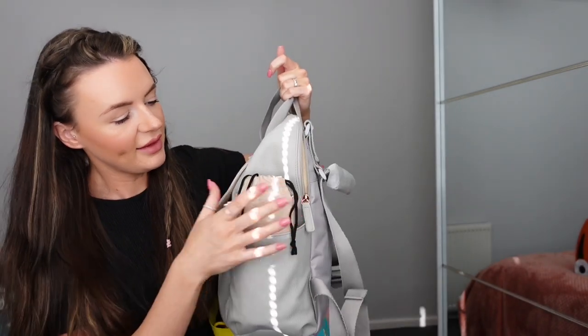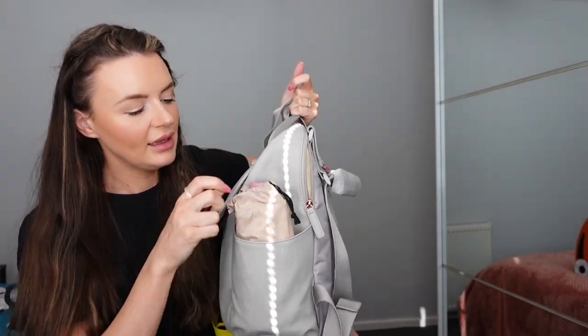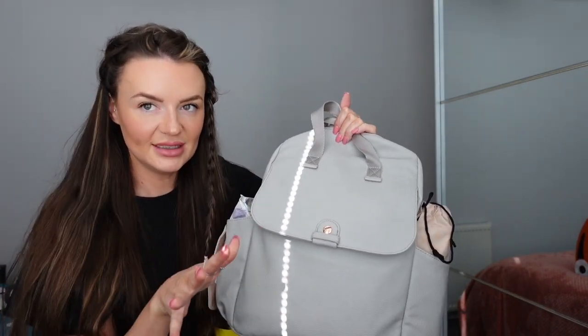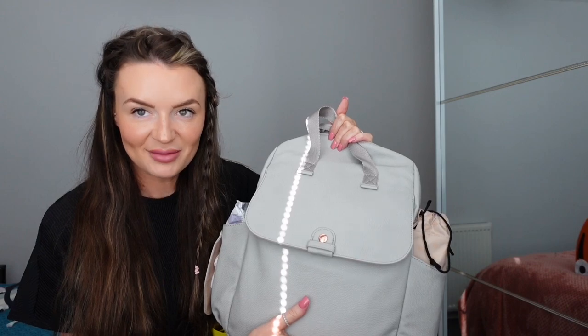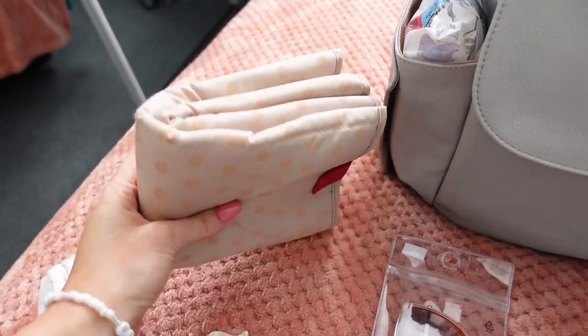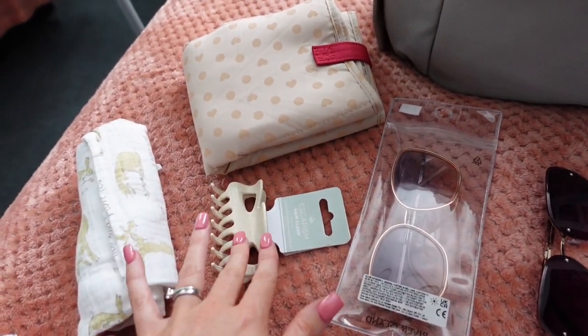On this side I have my water bottle in a little insulated bag which will keep my water cool. I'm going to put everything out on the bed because it's easier to see when everything's in front of you. So in here I have a little changing mat and I have a hair clip - always good to have, so much easier than a bobble.